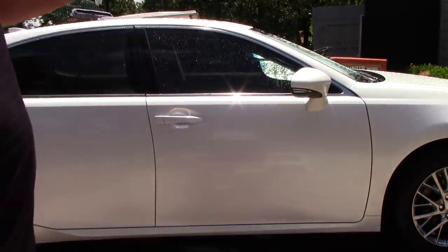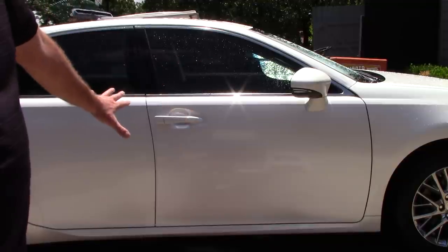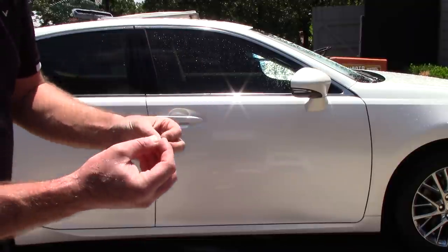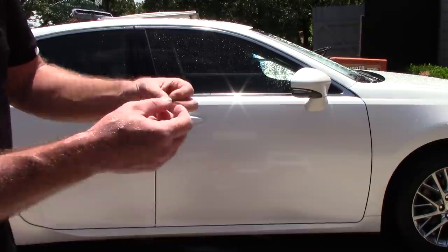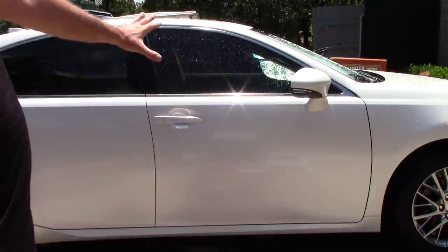So this is a great soap if you want to use it before you clay, a great soap if you want to apply a new wax or sealant and remove the old one, and a great soap if you're going to do paint correction. This stuff is so cheap that if you put five ounces in the foam cannon, it would still be cheaper than Chemical Guys Clean Slate or Adam Strip Wash by the ounce.